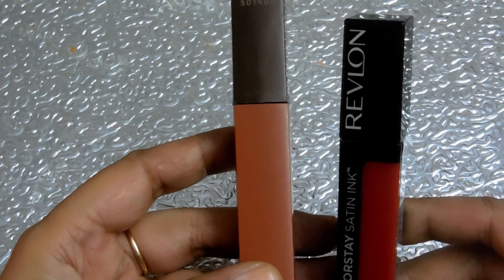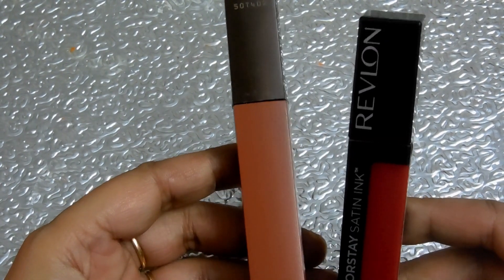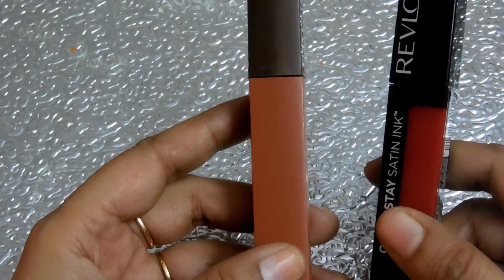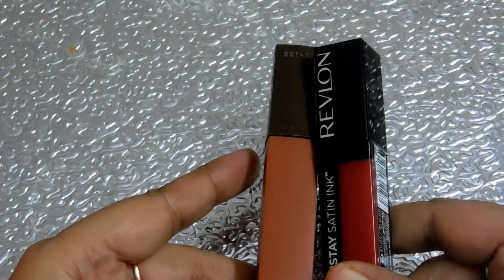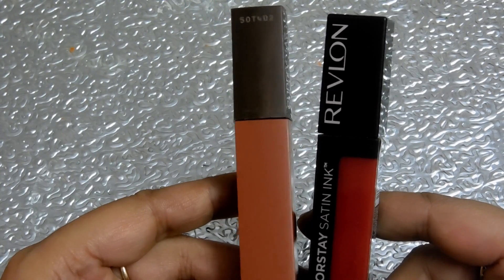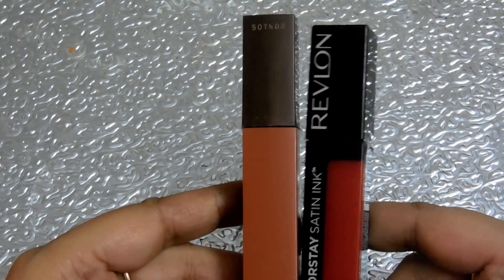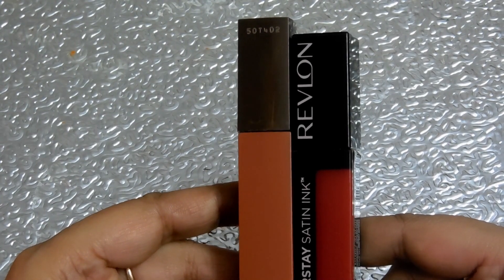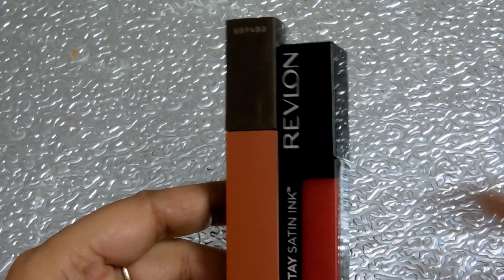Hello friends, welcome to another unboxing and review video. Today I have picked up two liquid lipsticks — one from Maybelline and one from Revlon. I will compare both and share my experience after using them for a month. If you are new to the channel, please consider subscribing for more such videos in the future.